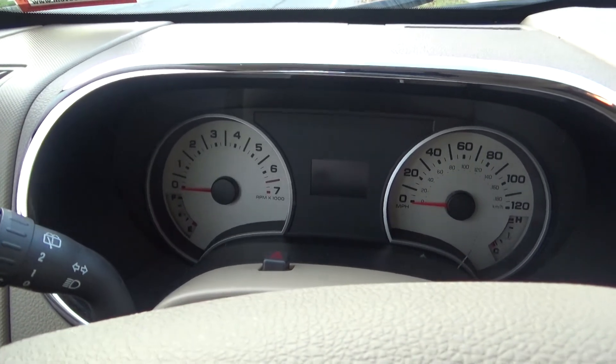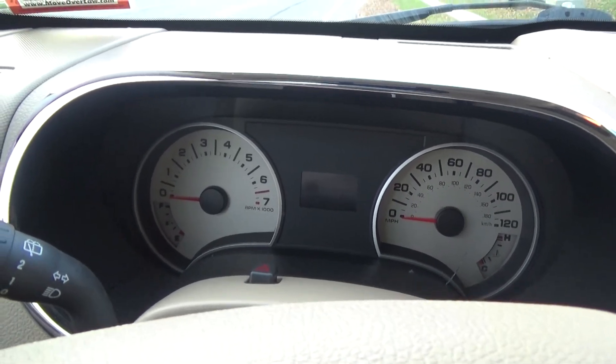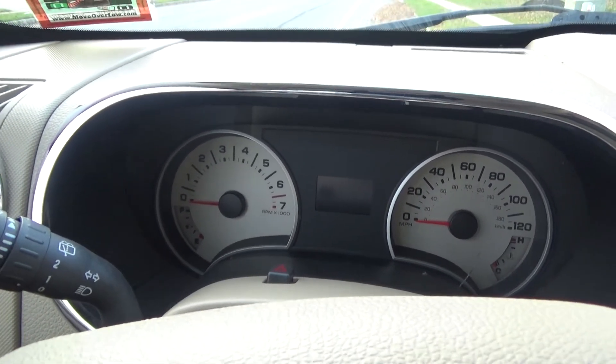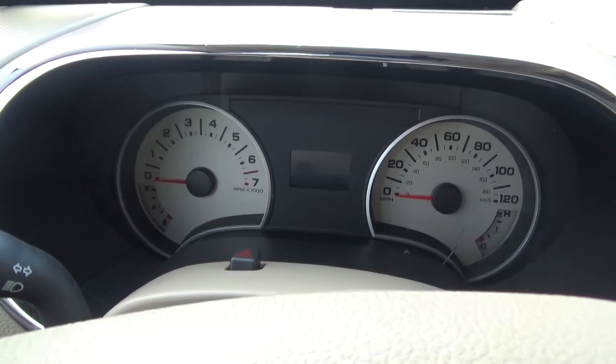If you go into the redline for just a split second, don't think you've damaged your car tremendously — you have not. It's just there as a warning that you're going to damage your engine if you continue any further.